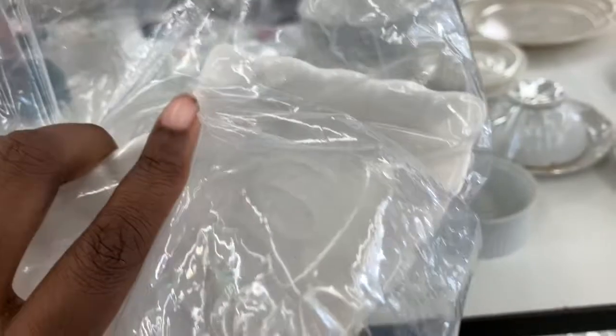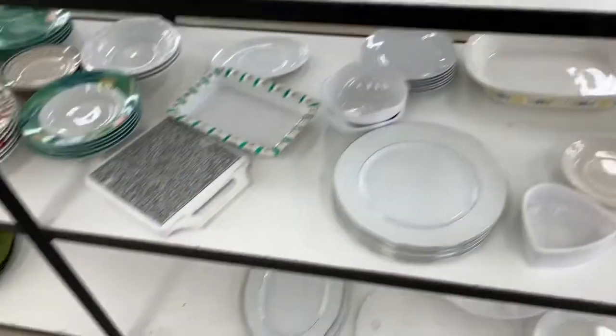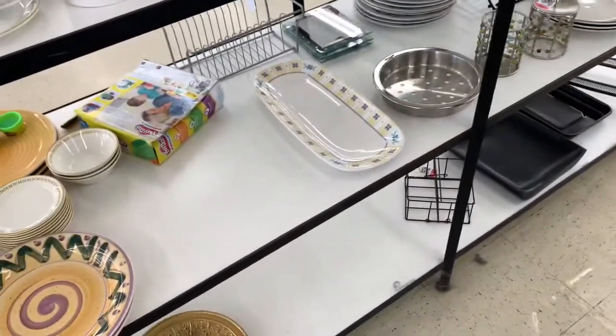I came across these vintage California pottery wedges — I felt like there were supposed to be four, but at $2.99 plus 50% off that would make them about $1.50. I did pick up the set of three.